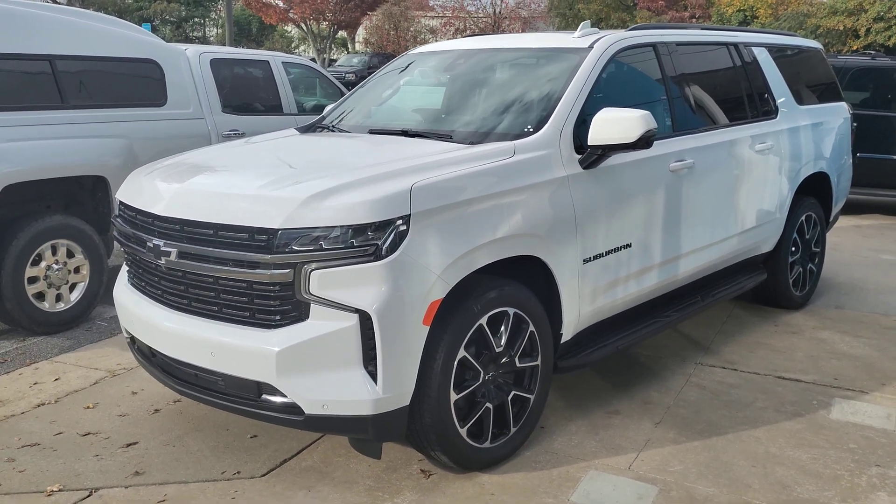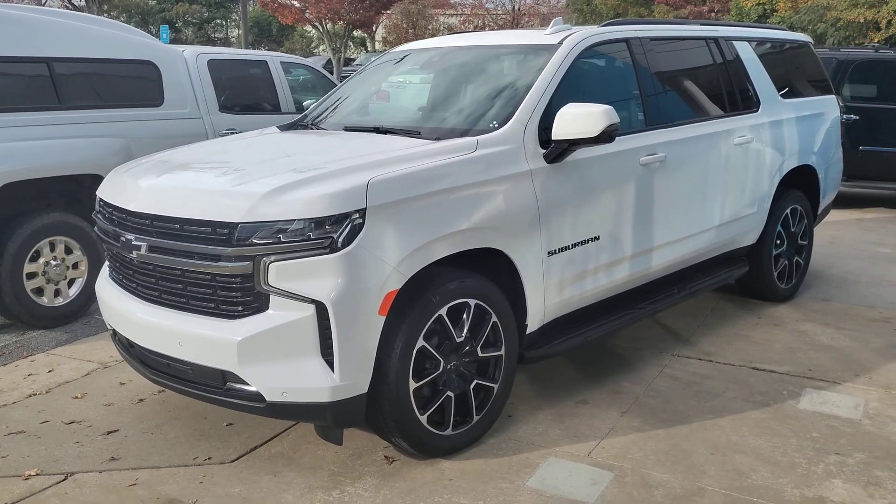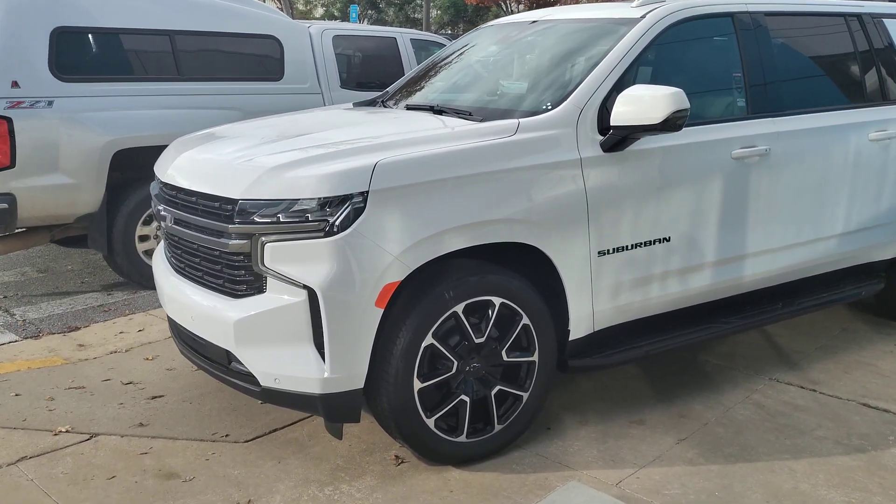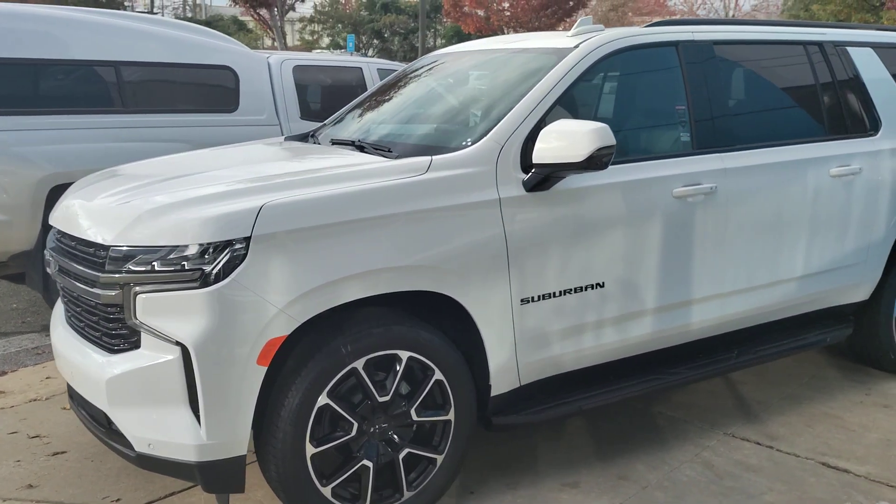Hi Andrea, this is Thomas at Athens Chevrolet. I wanted to show you our RST Suburban. Of course being an RST it does pick up the styling cues and the wheels there and a 6.2 liter V8.